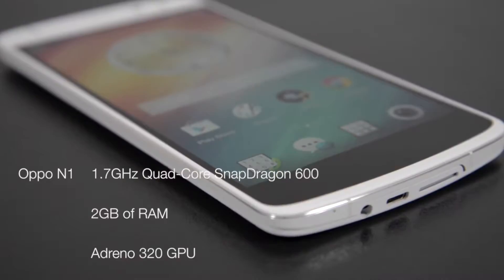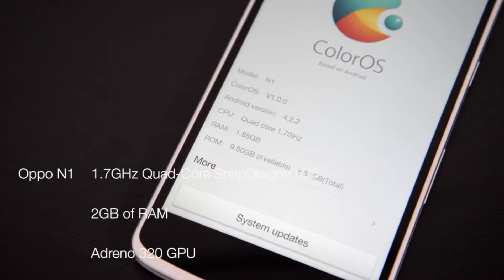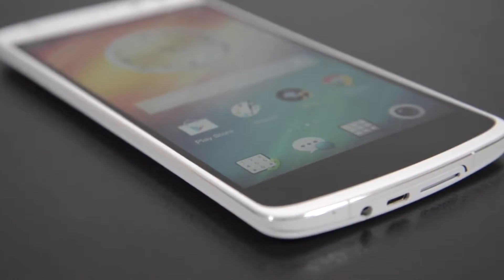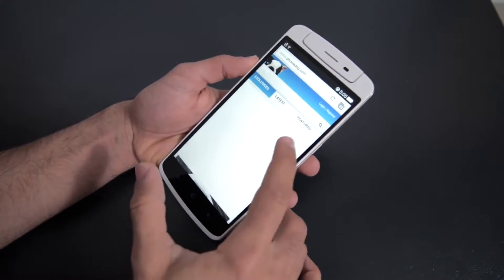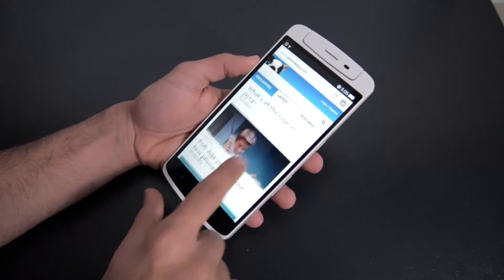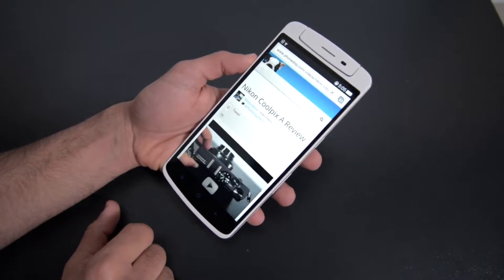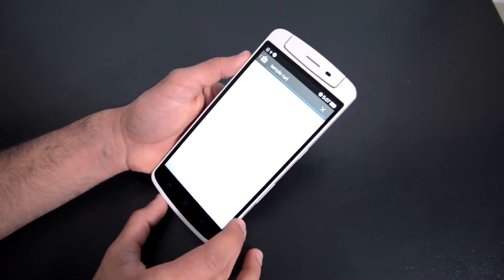The specs of this massive phone are pretty good — it's running a quad-core 1.7GHz Qualcomm Snapdragon 600, 2GB of RAM, and an Adreno 320 graphics processor. Internally you get either 16 or 32GB of built-in storage with no option to expand. Powering all of this is a massive 3,610mAh battery. I've been using this phone all day and it still basically has a full battery — about eight hours of on-screen time with over 60% battery remaining the next morning. This is a phone you could forget your charger and not worry about it.